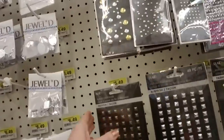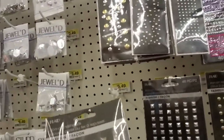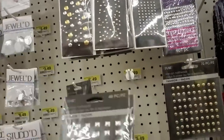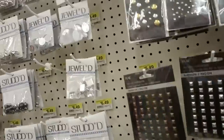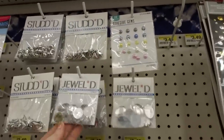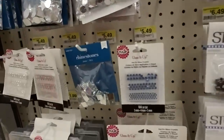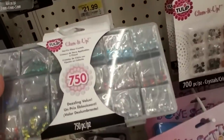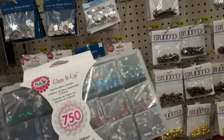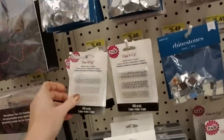And then we have studs — iron-on nail heads. And rhinestones, pretty rhinestones. Oh big square ones. Oh my word — look at all that. 750 hotfix glass crystals from Tulip, and it comes in a little case. Glam it up. Then you can just buy individual packets.